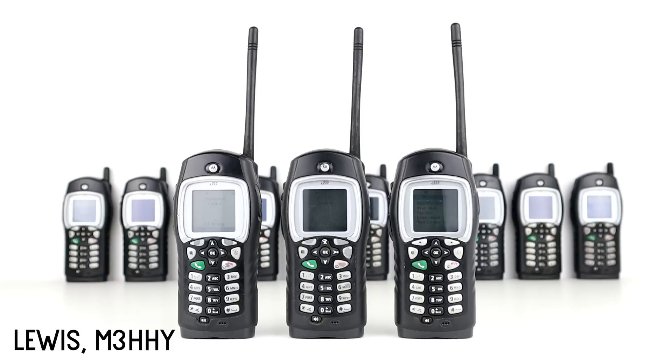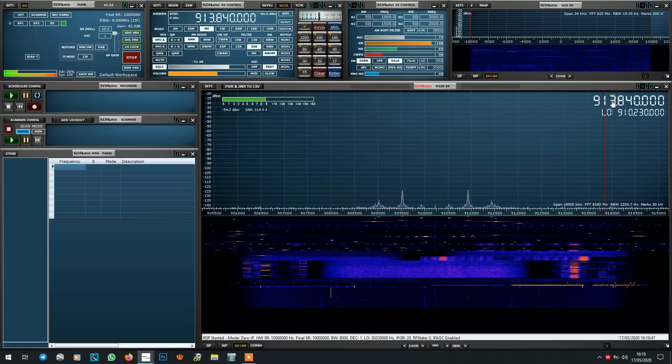Hi guys, welcome back to the channel. Thanks for joining me today for another video. In this installment we'll be looking at a radio system with equipment built to military spec, which transmits a spread spectrum digital forerunner to DMR that can't be monitored or interfered with.